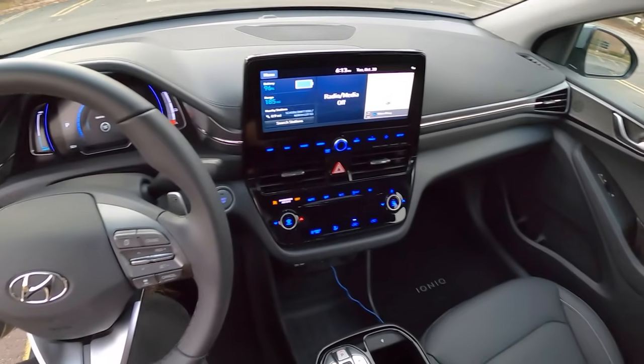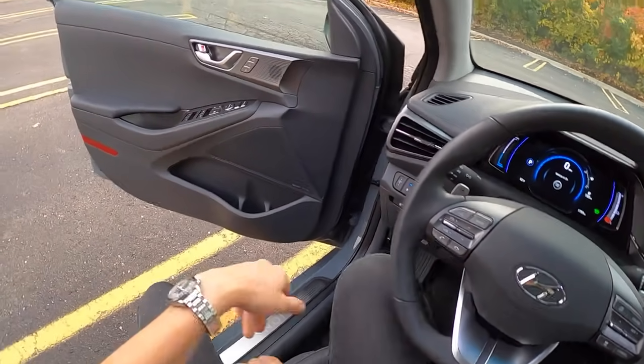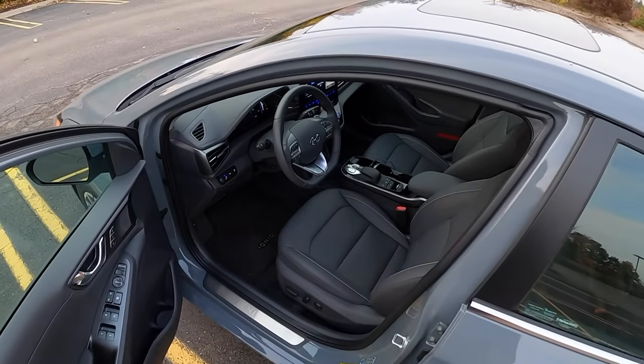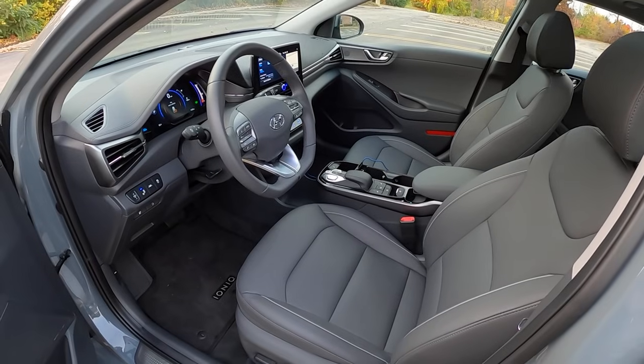We're in a top-of-the-line Limited, so we have the Harman Kardon sound system. We'll walk around, go for a test drive, and do a little sound system test at the end.